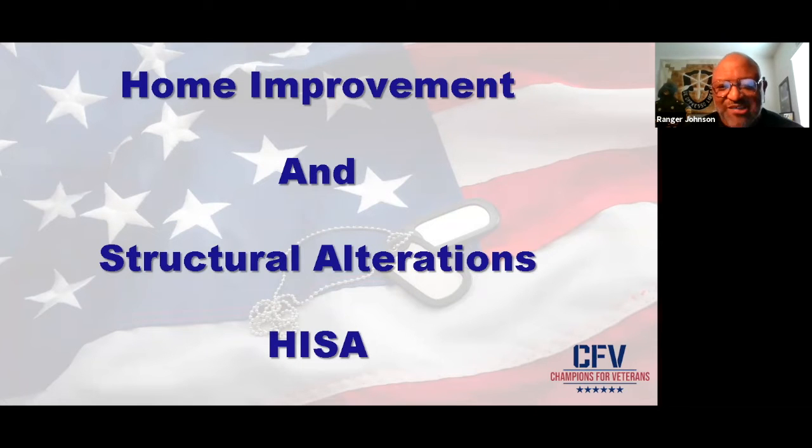HISA — Home Improvement and Structural Alterations. It's a grant. I'll talk about how you can get this benefit if you qualify.